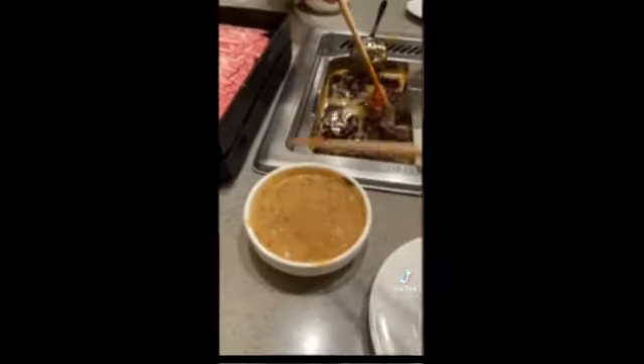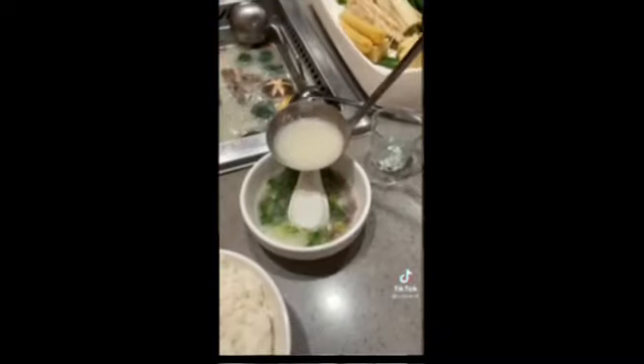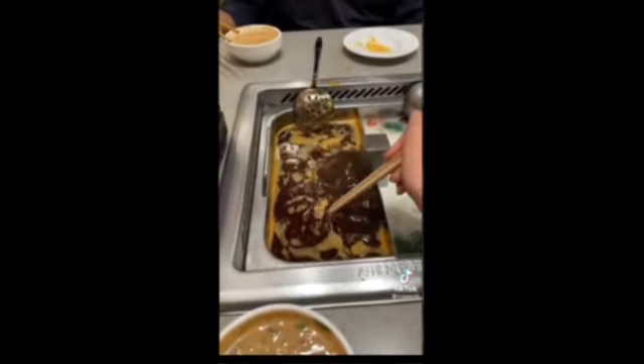This is the sauce I made at the sauce bar — I already uploaded a video on how I made it. They also give you a separate bowl where you can drink the pork broth. Now cooking the meat.